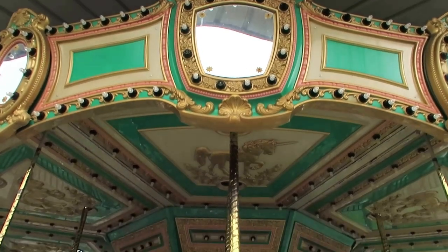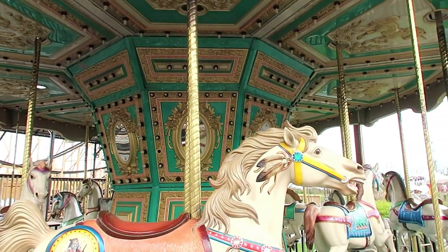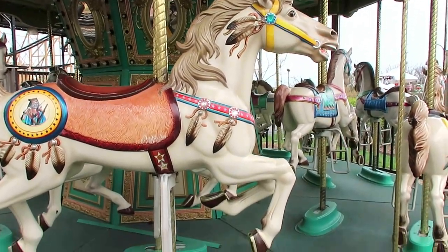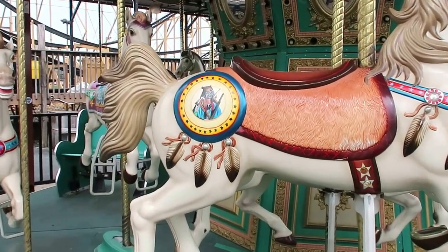Here is the beautiful carousel here at Adventure Park USA. The horses are very intricately detailed. Look at that — on the back here. Isn't that beautiful?